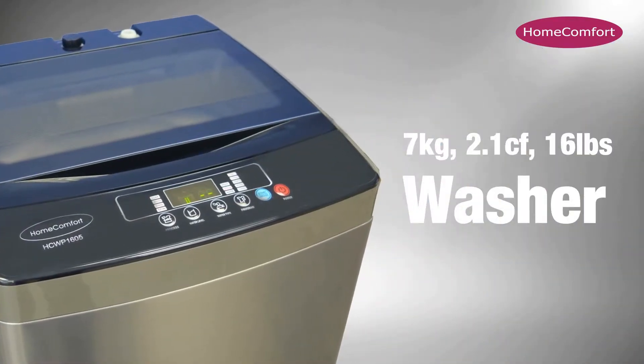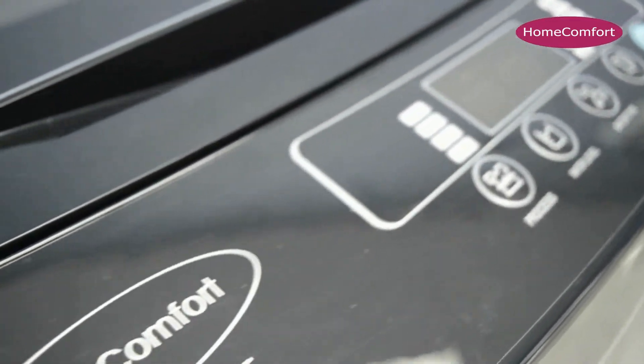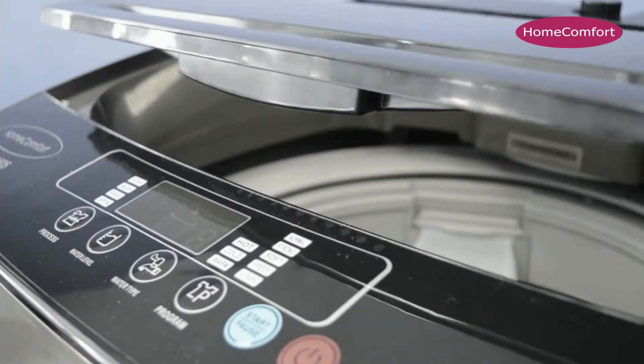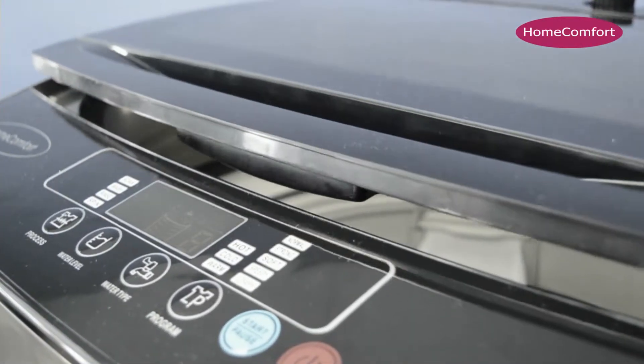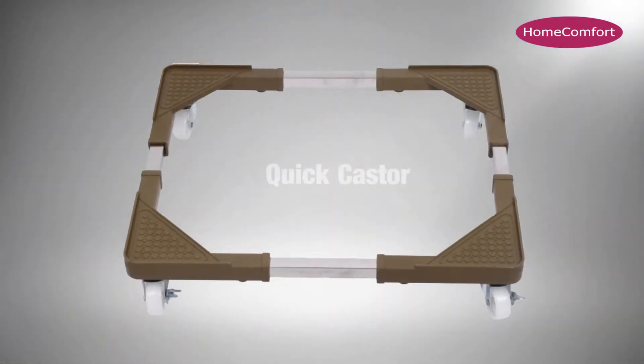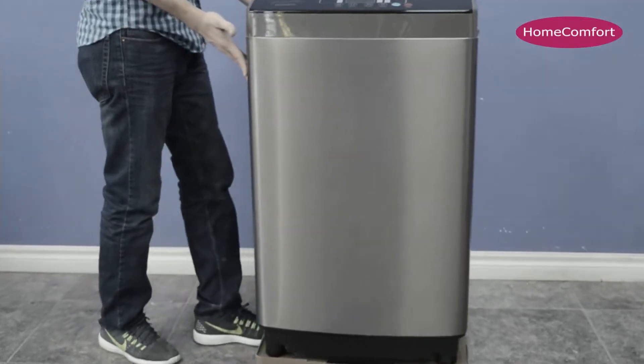Introducing the new Home Comfort top load portable washing machine, which comes in a cutting-edge design with revolutionary innovation and high-efficient cleanliness. Large capacity and compact space design with a new soft closing door, wide tempered glass, PCM stainless silver body, and LED display.